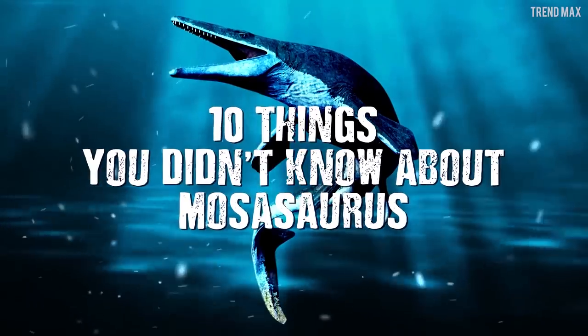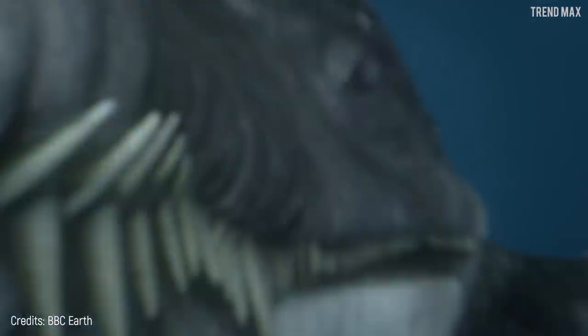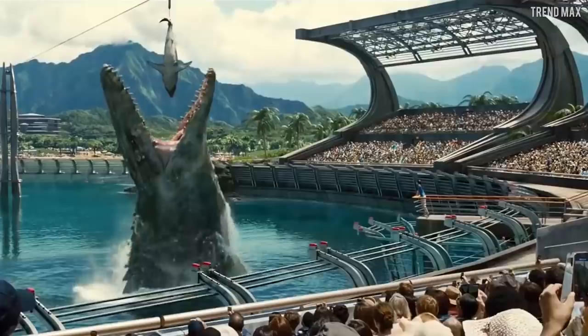10 Things You Didn't Know About Mosasaurus. Don't take any wooden nickels — this huge marine monster looks different from that in Jurassic World. If you want to know what Mosasaurus actually was like, here it is.